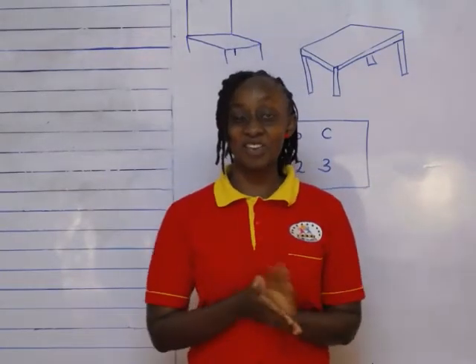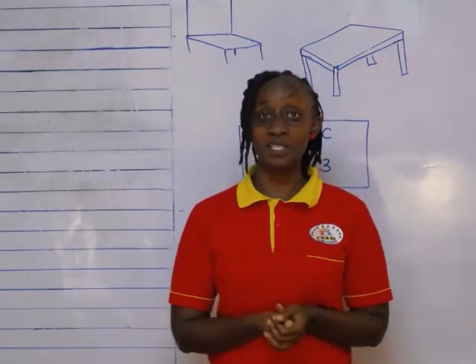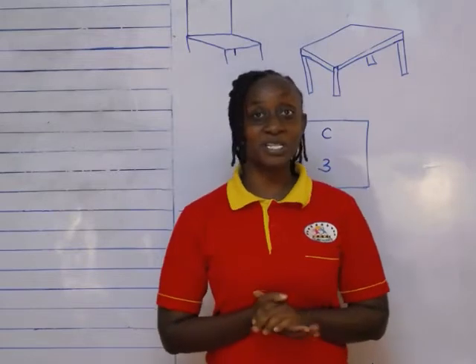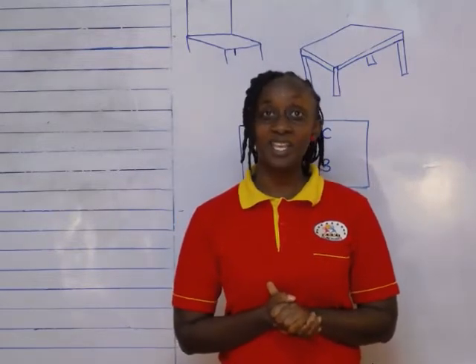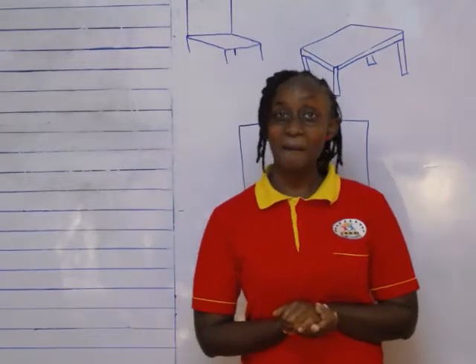Hi boys and girls. How are you doing today? Good. Now, today I want us to talk about something about our school. Now, who can tell me what is the name of our school? The name of our school is Zeki Playhouse.